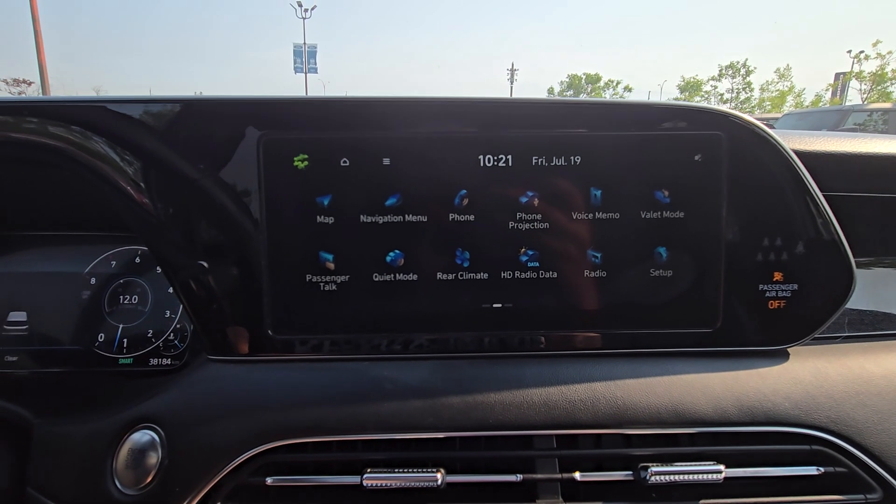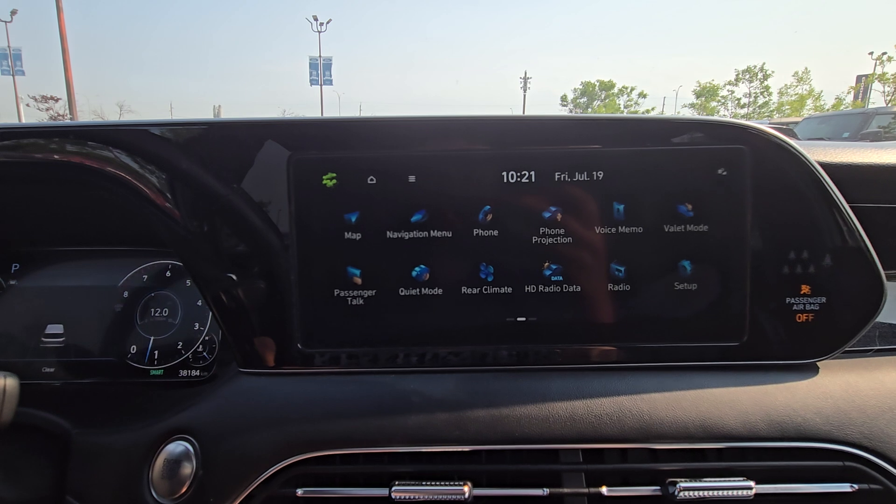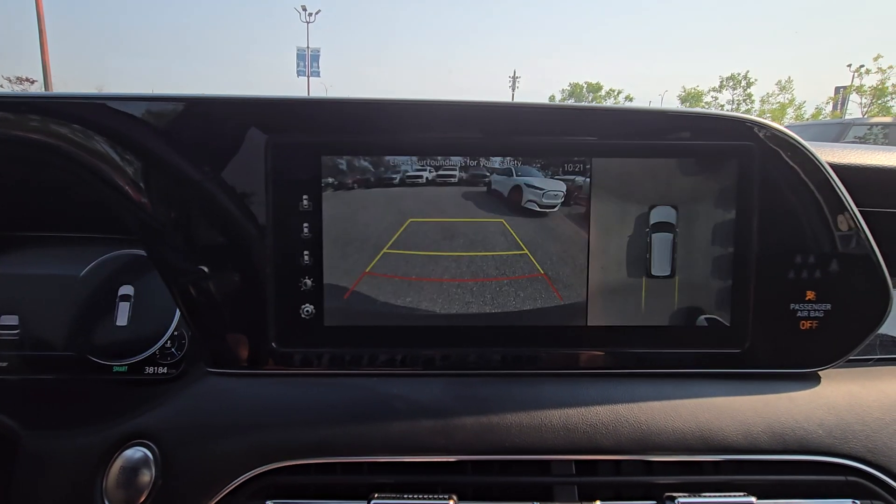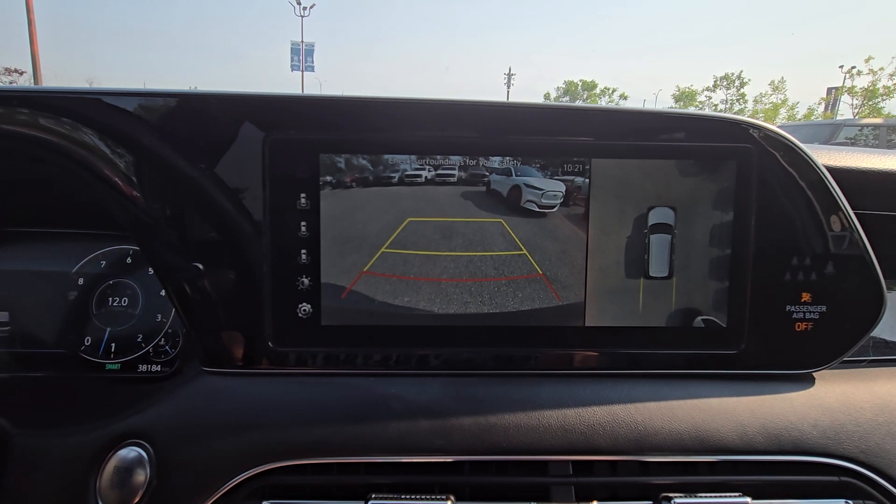As we look forward at our center screen here, we'll see we have many options such as audio, radio, navigation, a backup camera, and 360 cameras.